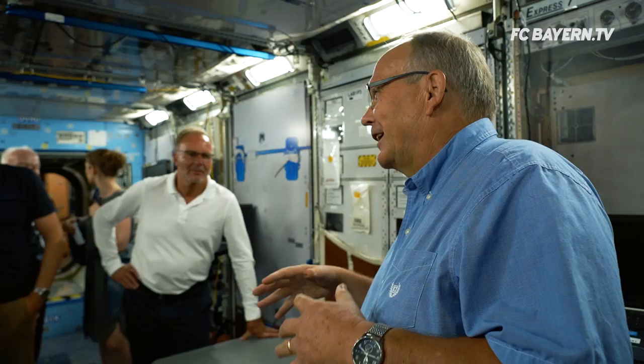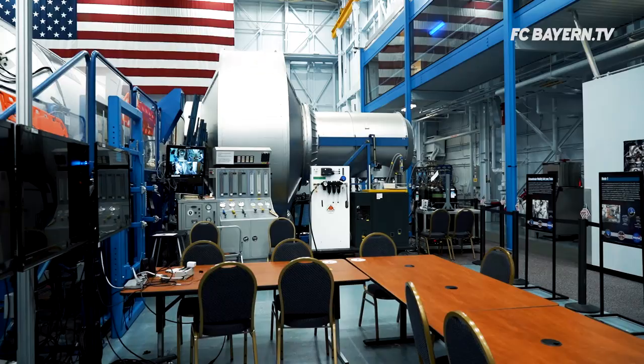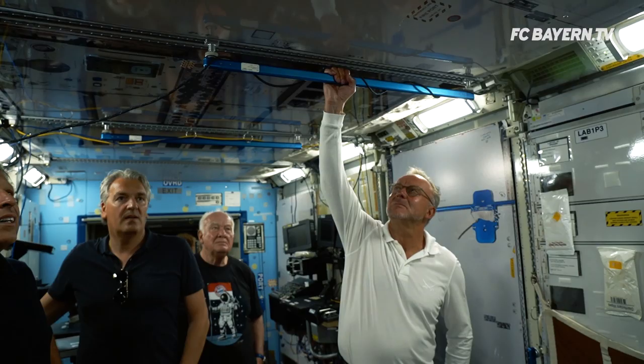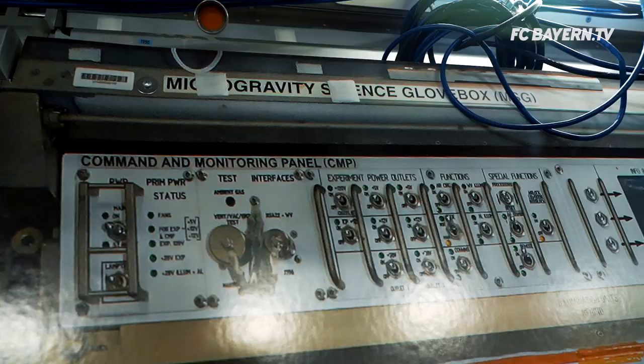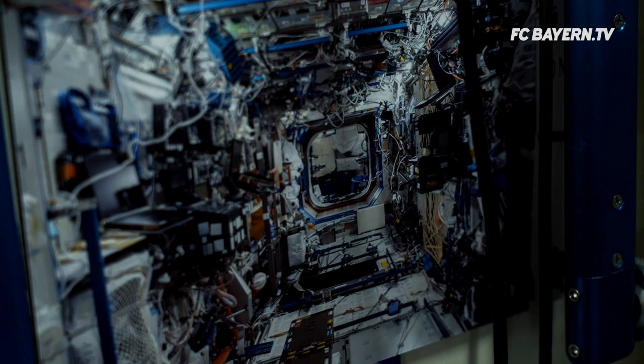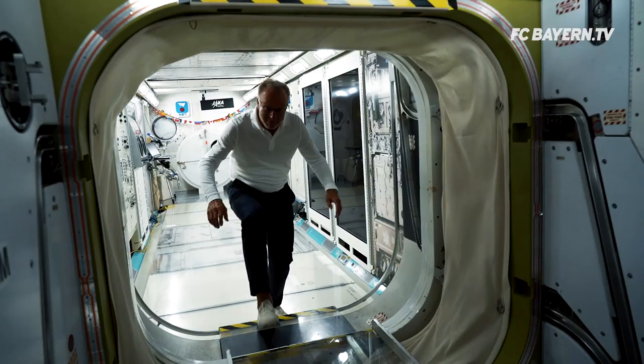I flew two times. As a German astronaut in 1983 on the D2 Mission, and as a European astronaut in 2008 with the research module Columbus on the International Space Station.